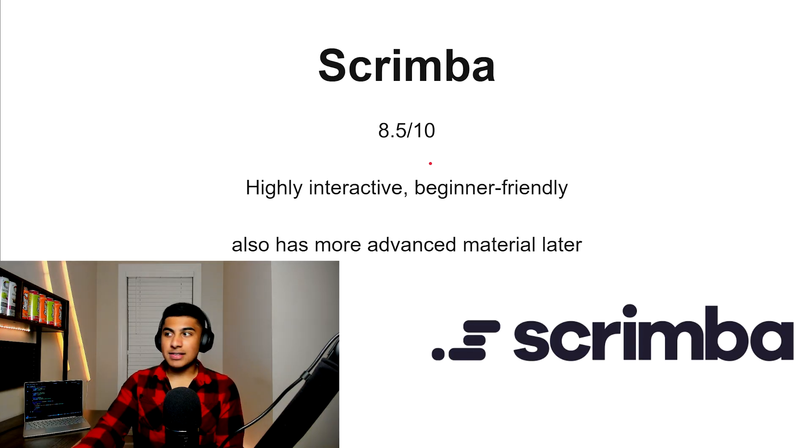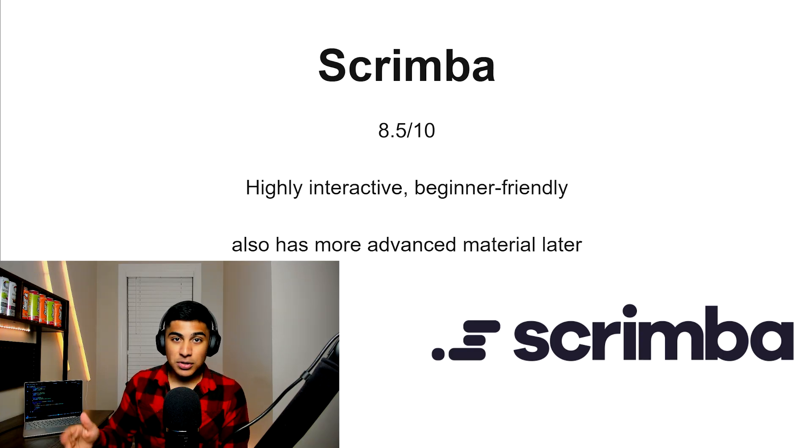Scrimba, 8.5 out of 10. This one is highly interactive and also beginner friendly. It also has some more advanced features later, but I prefer the beginner ones — that's why I put it at the beginning of the list. This one is also a great option if you want to get into JavaScript.